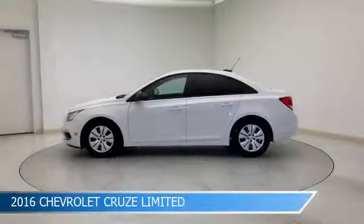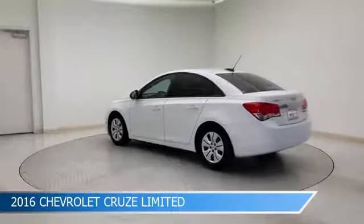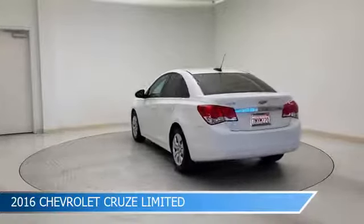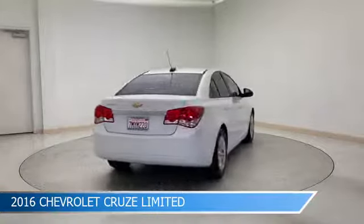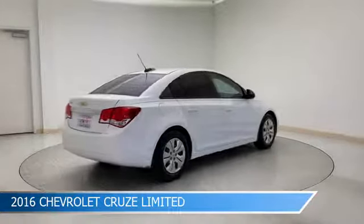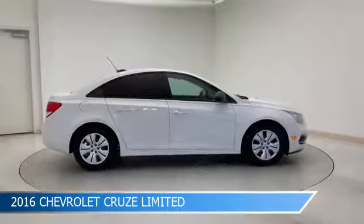Take a look at this 2016 Chevrolet Cruze Limited, equipped with a 6-speed automatic electronic with overdrive transmission in Summit White. This car comes with some great features including anti-lock brakes, power outlet, audio controls on steering wheel, auxiliary input and more.